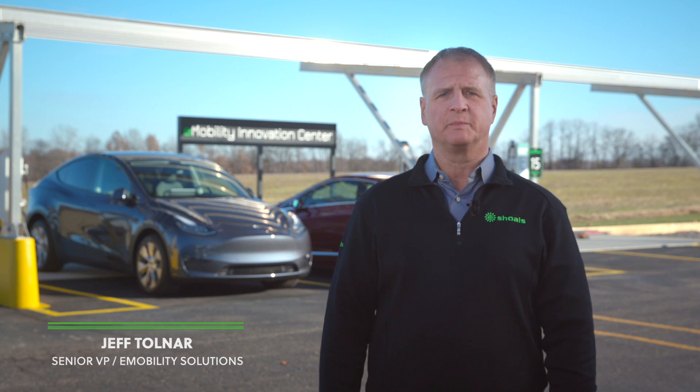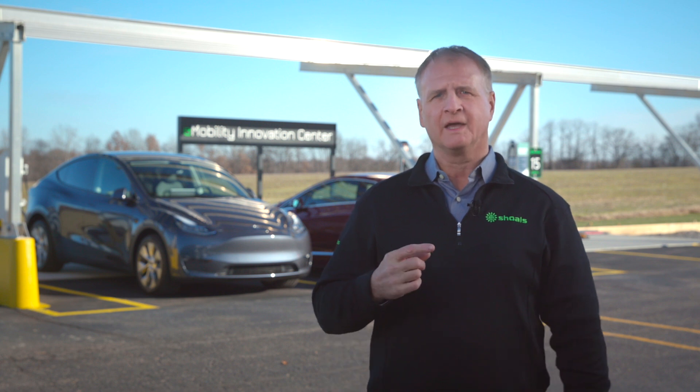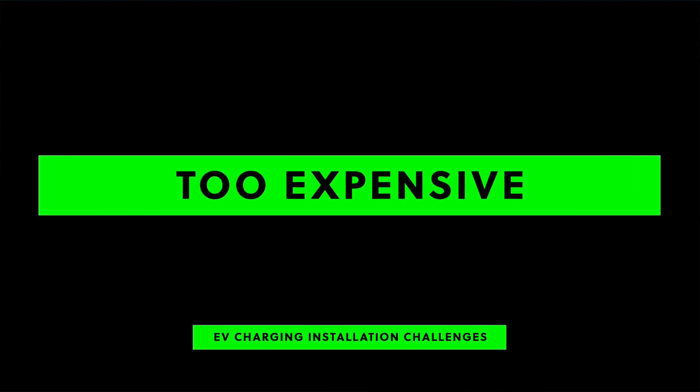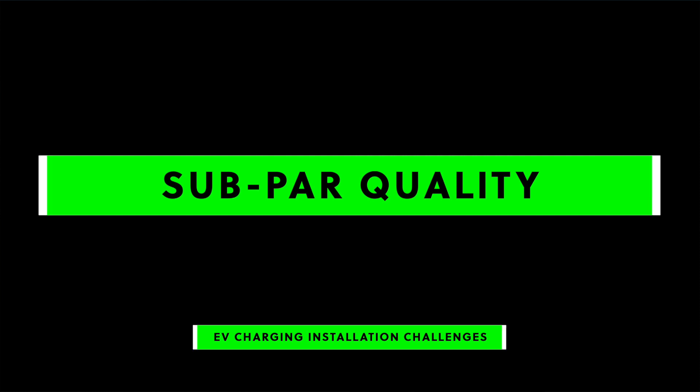Our goal is to deliver a more reliable, simple, scalable way to deploy EV charging systems. The e-mobility solutions business unit is focused on solving three fundamental issues within the EV charging market. First, EV charging costs too much. Second, deploying chargers takes too long and is too disruptive to the sites because of the civil work involved. Third, quality is not where it needs to be.